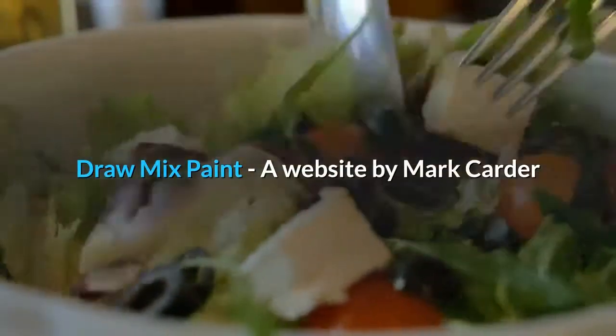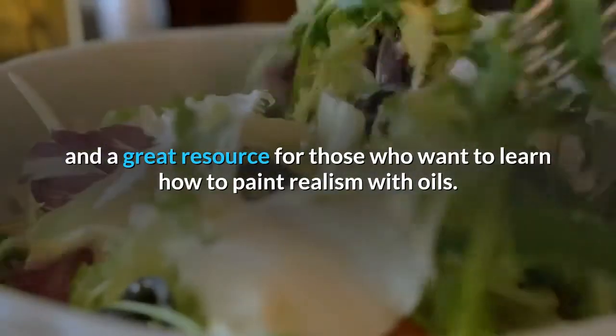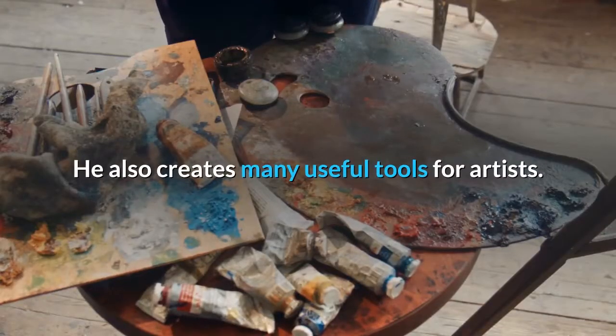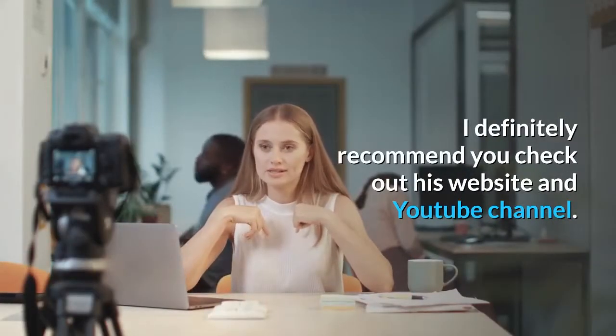Draw Mix Paint, a website by Mark Carter and a great resource for those who want to learn how to paint realism with oils. He also creates many useful tools for artists. I definitely recommend you check out his website and YouTube channel.